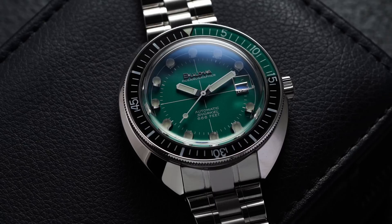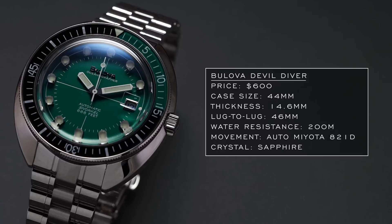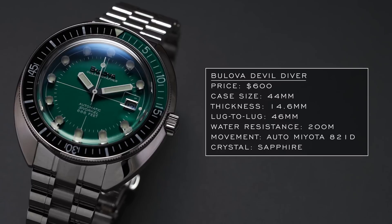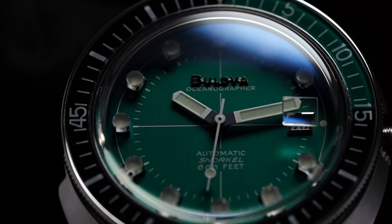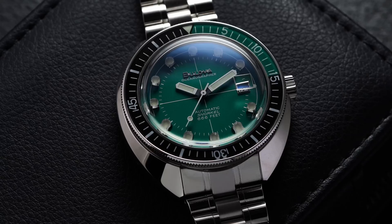Moving to another Citizen watch group brand with Bulova — also a two-sided brand with department store pieces and enthusiast-focused watches. The Devil Diver is certainly the latter, channeling DNA from 1970s divers. Bulova did a very nice job creating it in a modern package: 44 millimeter case, very compact lug-to-lug of 46 millimeters, 200 meters of water resistance, sapphire crystal. The movement is an automatic Miyota 821D — a 9000 series would be nicer, but it's still reliable for the price.